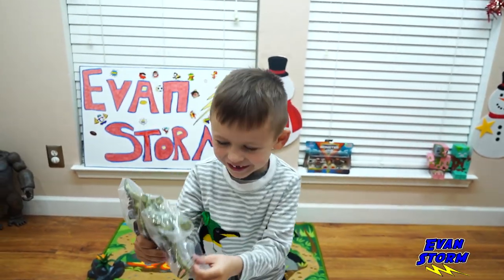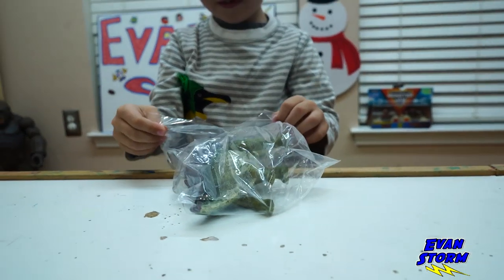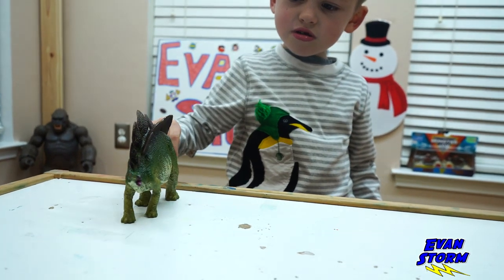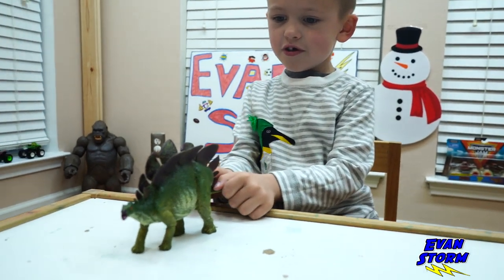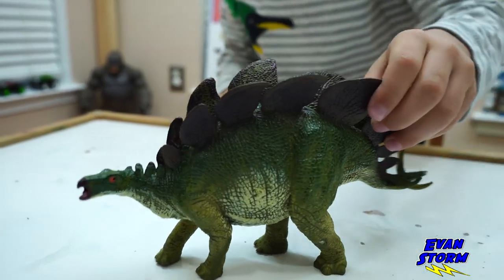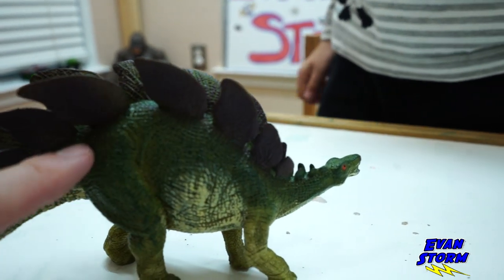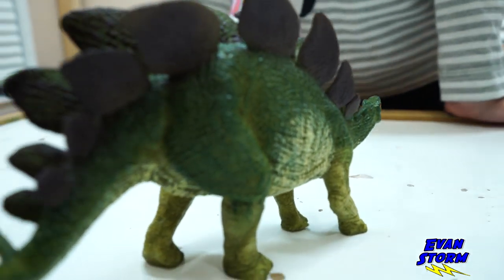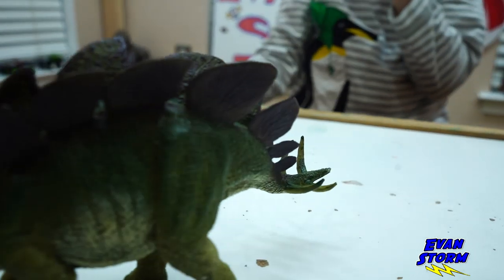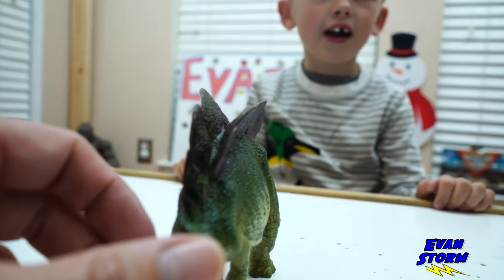Stegosaurus! One of my favorites, the Stegosaurus. He's also called Steggy. I think Stegosaurus means roof lizard. I wonder why it's called a roof lizard. Oh, maybe because of the top. Look at the detailing on this guy. Hey, look, he has some spikes on the end of his tail. These are some really nice dinosaurs.